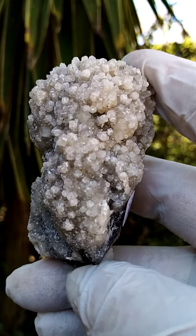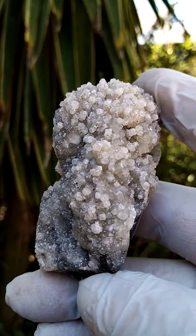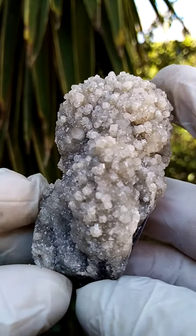From the Tsumeb Mine, Namibia. This is almost a palm size — to be comfortable, half a palm size. The relative weight of this specimen is quite heavy.